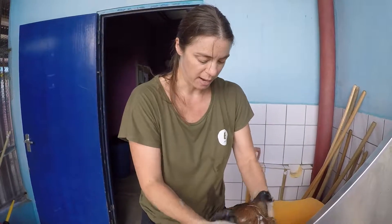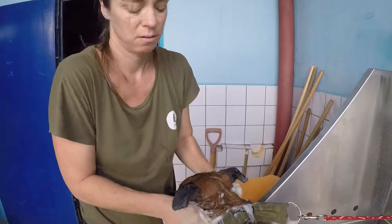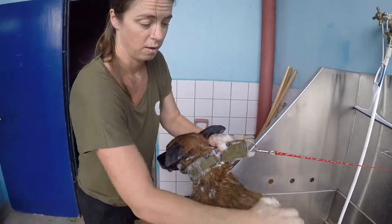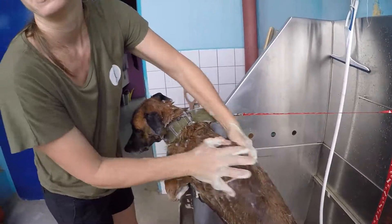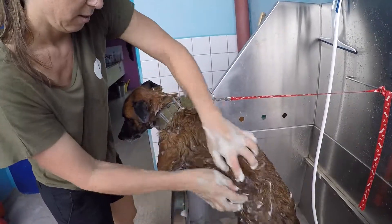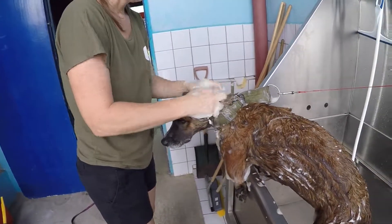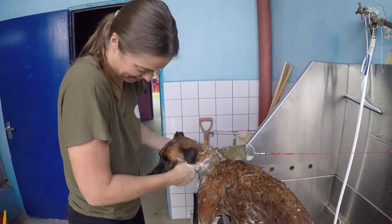It looks like she's not spayed, and if she's not spayed she probably doesn't have a microchip. I'm surprised she's not pregnant with puppies. She might have had some before. It was only a month ago we were last here, so we didn't leave it long — we thought she'll probably forget us. Or get hit by a car. Yeah, she's running the streets all the time.